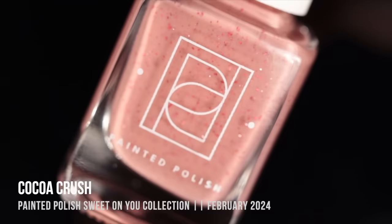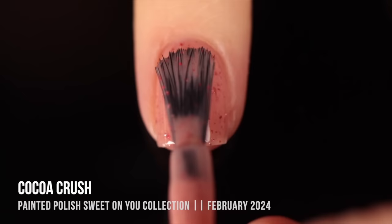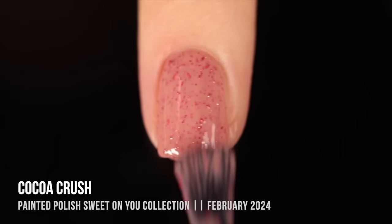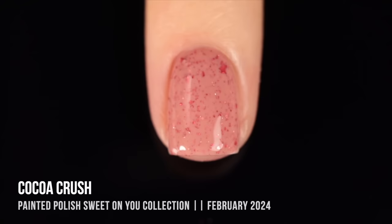Next up we have the only other neutral on this list: Painted Polish "Coco Crush." This is a really beautiful blush beige crelly base — not quite a jelly but not quite as opaque as a cream — and within that we've got metallic red and dusty pink flakies throughout. It reminds me of strawberry shortcake ice cream bars. I love a neutral that has a pop of something vibrant in it. Painted Polish is a very underrated brand and I really love their formula.